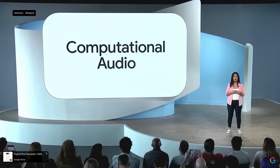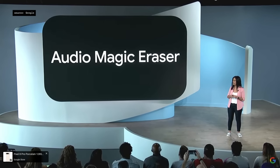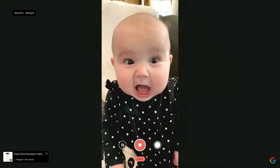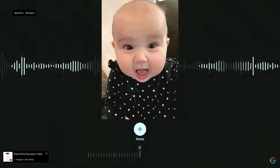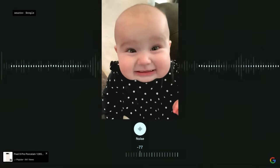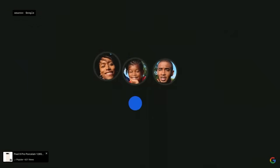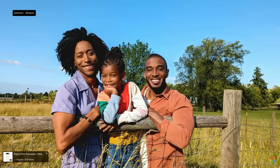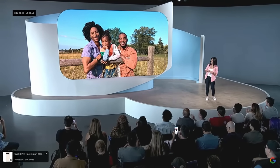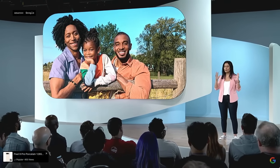We're pioneering new computational audio capabilities with a first-of-its-kind feature called Audio Magic Eraser. Best Take uses a series of photos taken in close succession to help you create the shot you want, so you can choose the best expression for everyone in the photo. And sometimes you might want to use your imagination to create something entirely new.